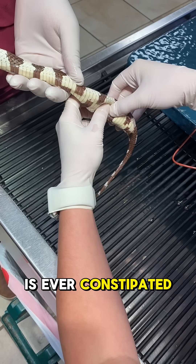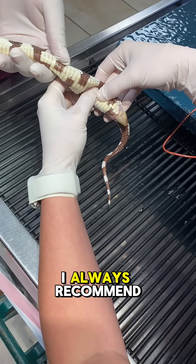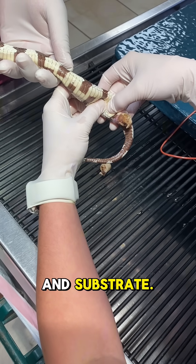If your snake is ever constipated, it's important not to just treat the symptom, but to find out why. I always recommend reviewing husbandry carefully — double check your temperature gradients, humidity levels, and substrate.